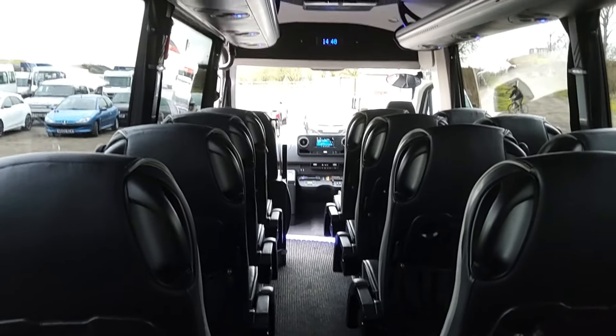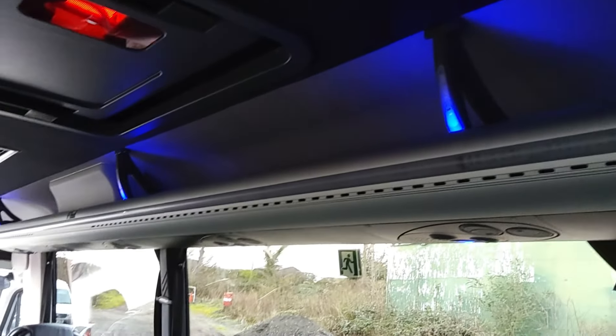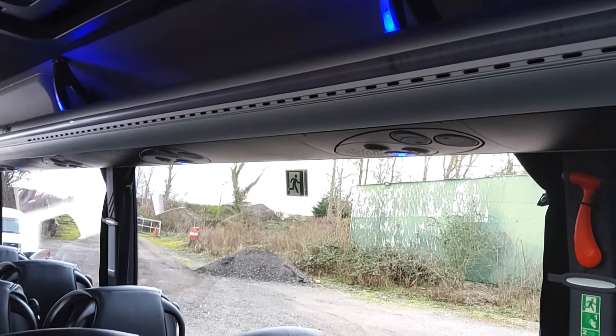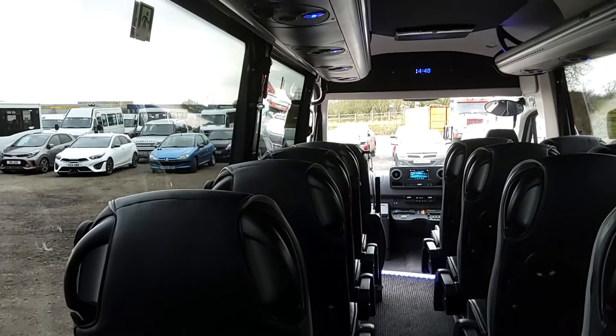We've got all this sexy blue mood lighting everywhere. Internal luggage racks with individual passenger service unit — that's because we're fully air-conditioned. Double-glazed windows with full draw curtains.